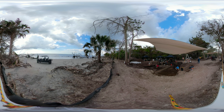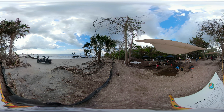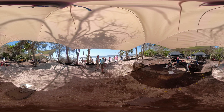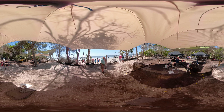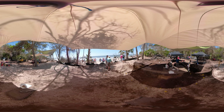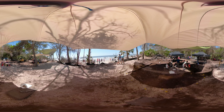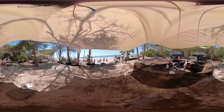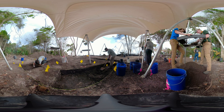Welcome to Pocky Island Shell Ring. They're the latest archaeological discovery on Botany Bay Plantation Heritage Preserve, a South Carolina Department of Natural Resources managed area on Edisto Island. Pocky 1 is the oldest known shell ring in South Carolina, dating to the late Archaic Period — approximately 4,300 years ago, the same time period as the construction of Stonehenge and the very first Egyptian pyramids.